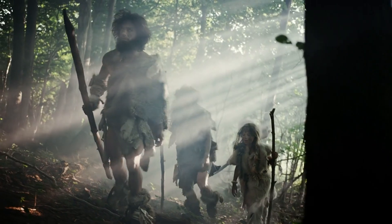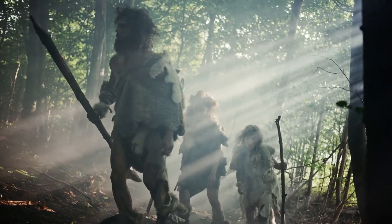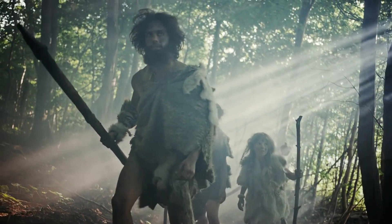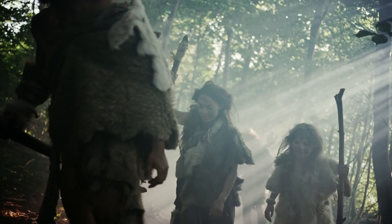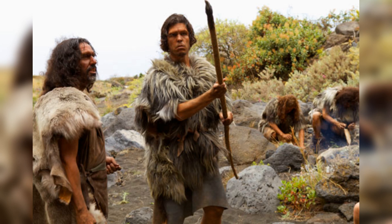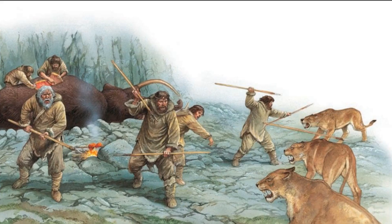Beyond the practical aspects, the sophistication of Neanderthal tools also provides insights into their social structures and cultural practices. The creation of these tools likely involved a form of knowledge transmission within groups, suggesting that Neanderthals had established methods of teaching and learning. The organized nature of their hunting parties implies a level of social cooperation and possibly hierarchical structures within their communities.